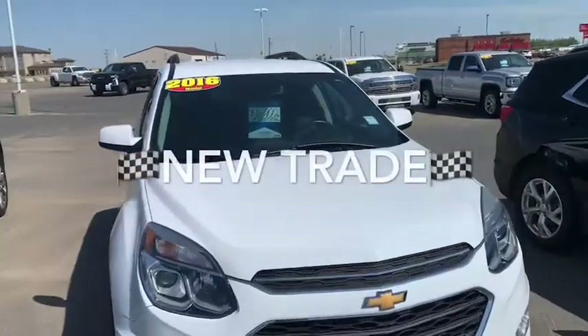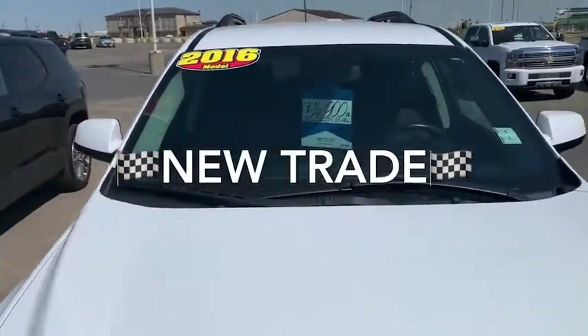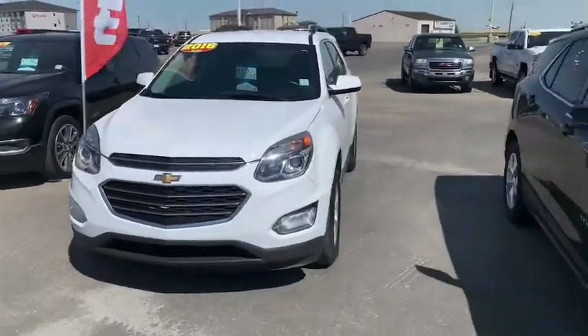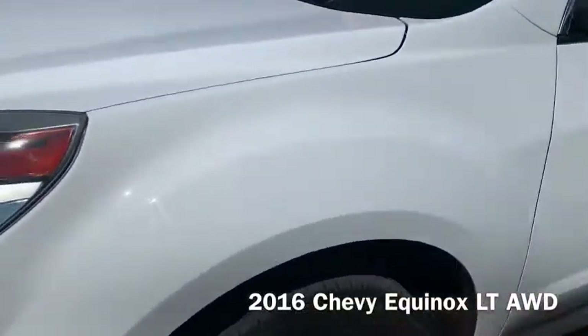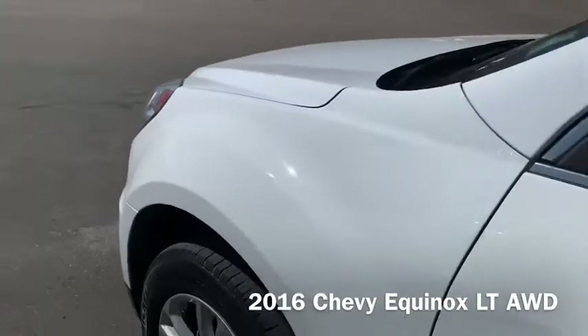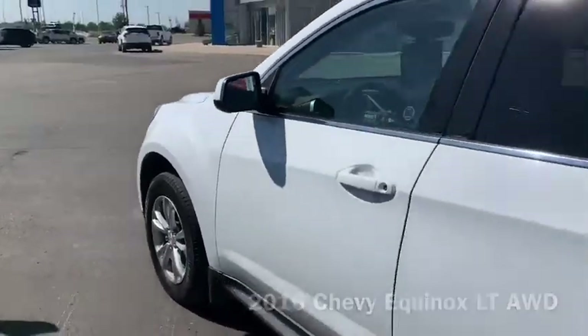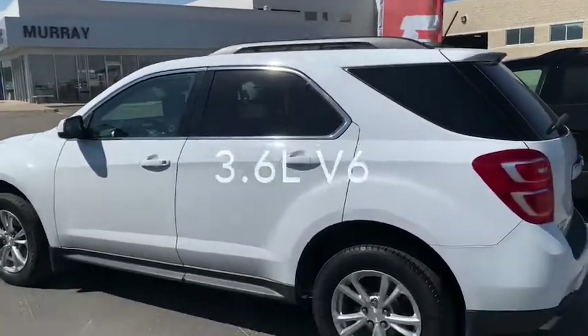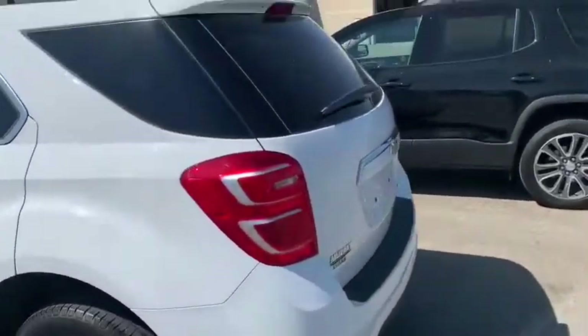A great new trade here at Murray GM — a 2016 Chevrolet Equinox. Panels are in great shape, with a roof rack and black trim.